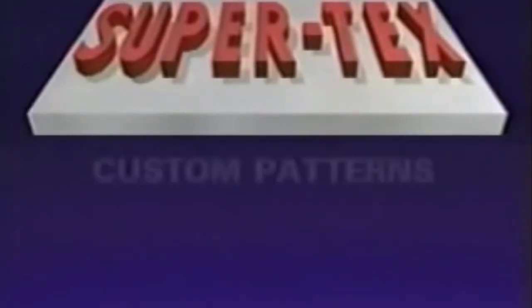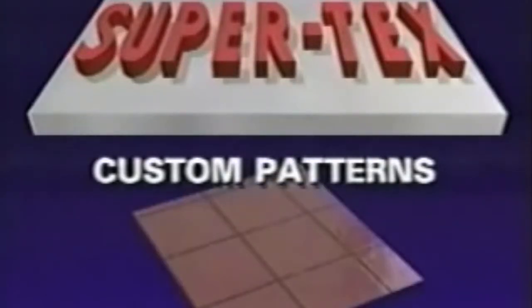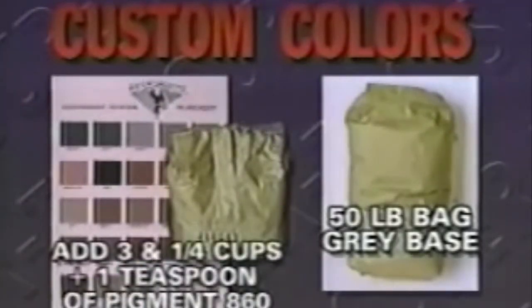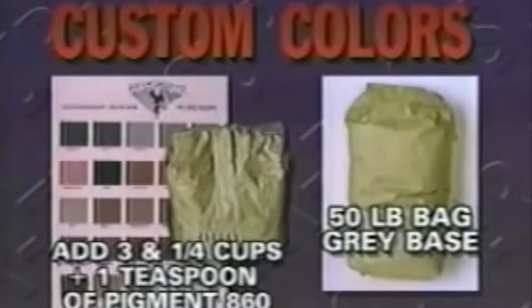Now let's look at some techniques for easily designing exciting custom patterns with SuperTex. Here's how to create an authentic Mexican tile surface. First, apply a base coat using the color desired for the grout — in this example, we'll use charcoal. Refer to your color chart and instruction sheet. Start with a SuperTex 50-pound bag of powder in gray base. Add 3¼ cups plus 1 teaspoon of pigment number 860. When measuring, level off the pigment but do not pack it down — this will assure consistent coloration. When mixed, you will have the correct formulation for spraying or troweling a 1/16- to 1/8-inch thick surface coating.